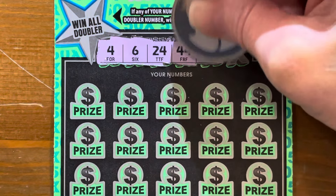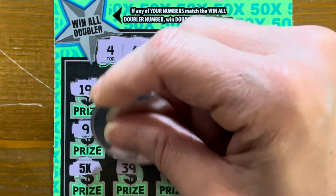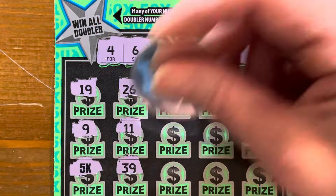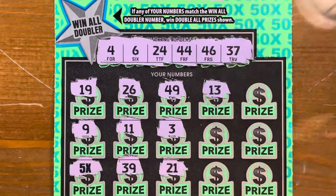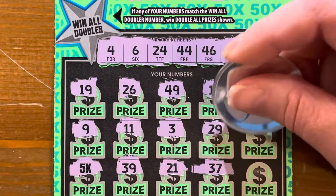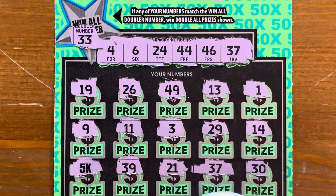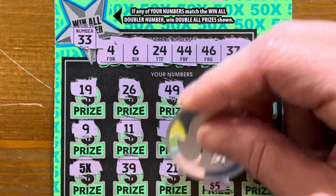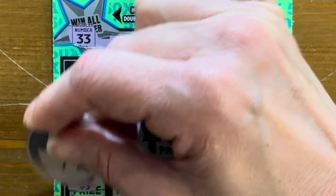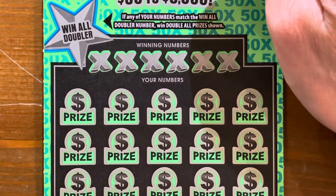Numbers: 4, 6, 24, 44, 46, and 37. Maybe they've packed it all at the end for us. We got a 5X — all right! We already got a 2X before, now a 5X. Please be like $1,000 under there. We've got a 5X and a 37 match. Under the 37: $5, times 5 is $25, plus the base $5 is $30. That's a $30 winner — $30 plus our $40 puts us at $70.